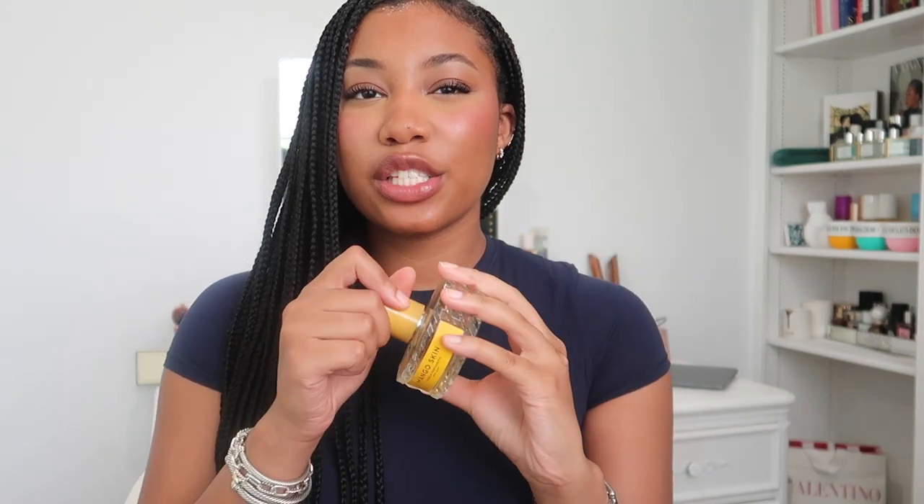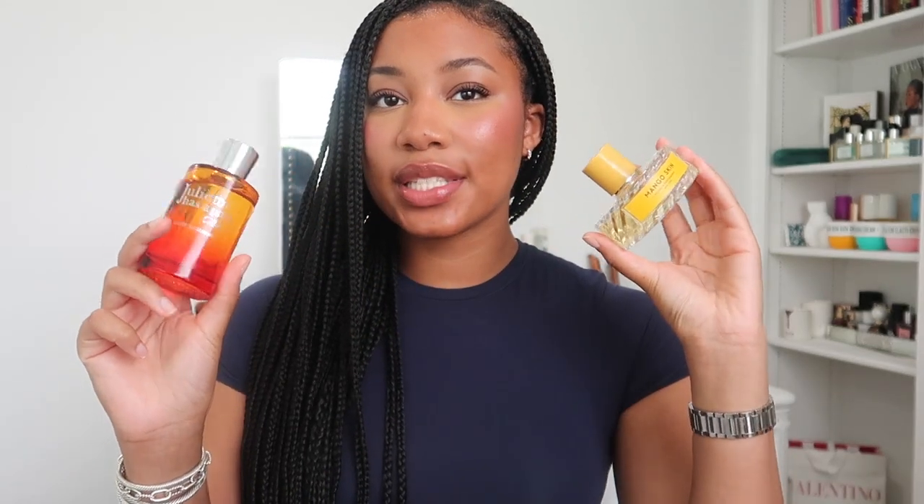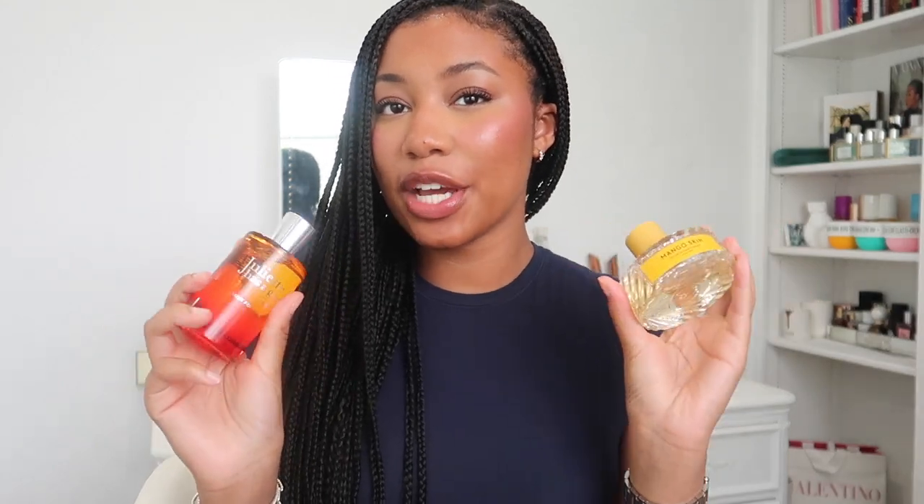The second perfume is a ripe, juicy, soft mango — it just made my mouth water. The notes are ripe mango, pink sugar, blackberry, lotus, and there's also a red wine note. This one is like a sultry, seductive, flirty mango. It's mouth-watering and juicy. Both of these are from Twisted Lily and you can sample them — I'll leave it linked down below and you can use my code SIERRA10 for extra money off.